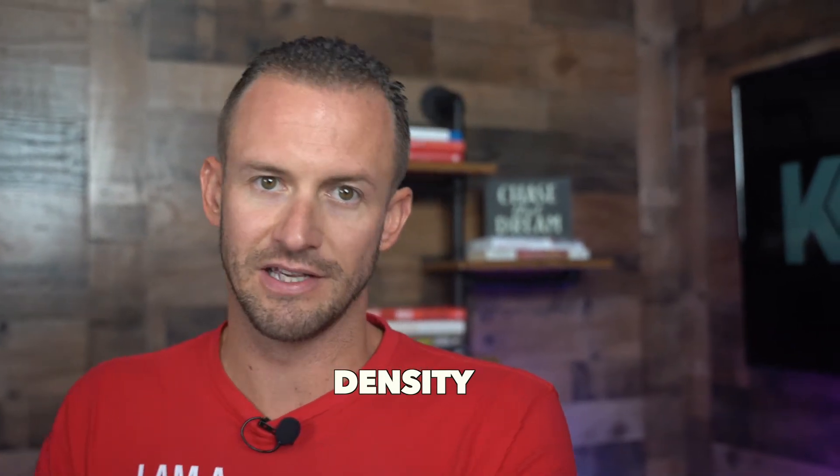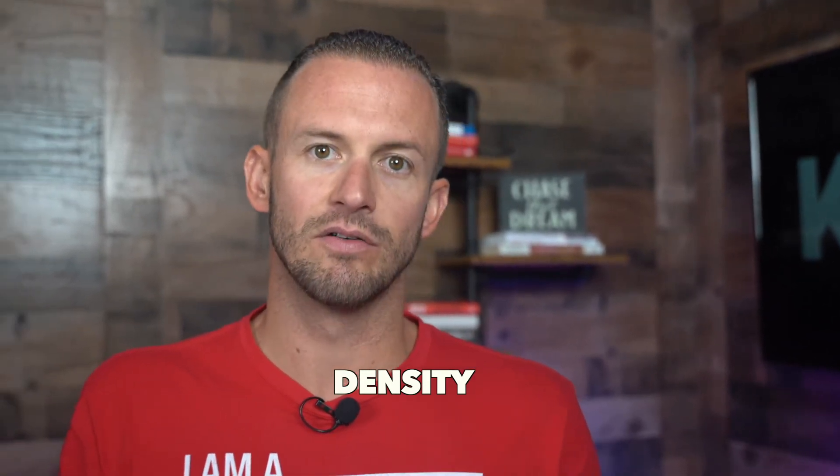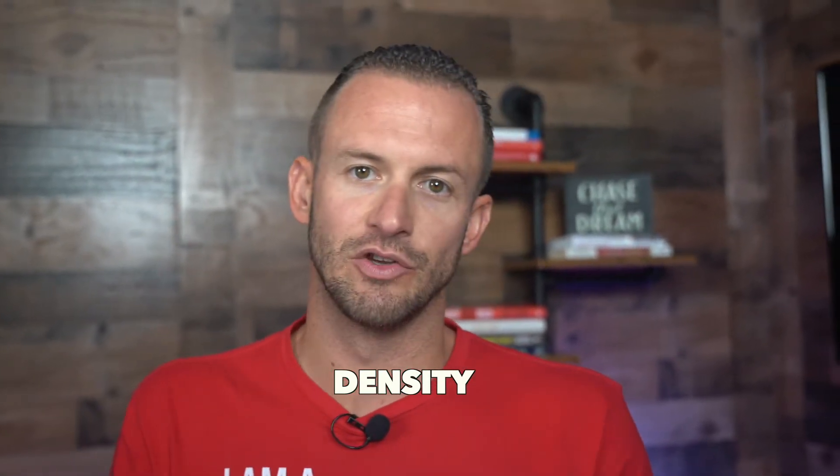Number two, make sure that you have an understanding of the density of those that are 65 and 85 plus in your area. Have an understanding of within that five mile radius, what is the density of that population that you're going to be serving in your adult daycare.